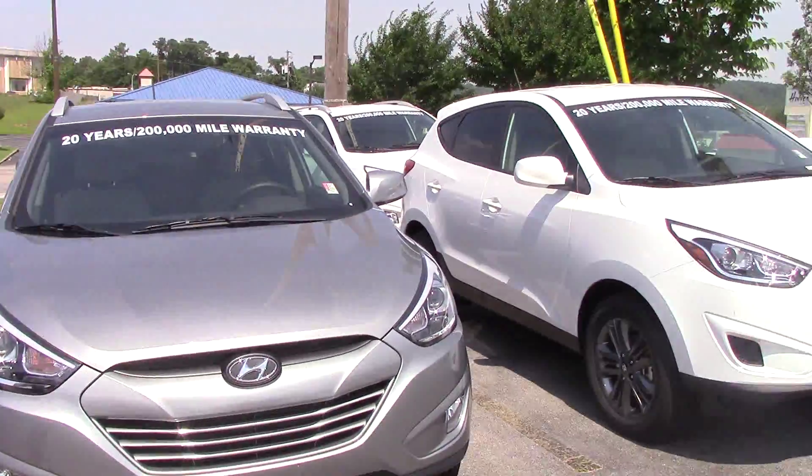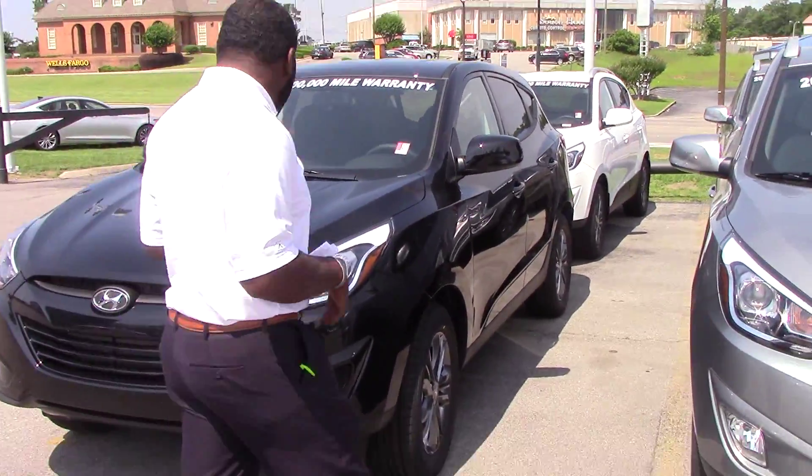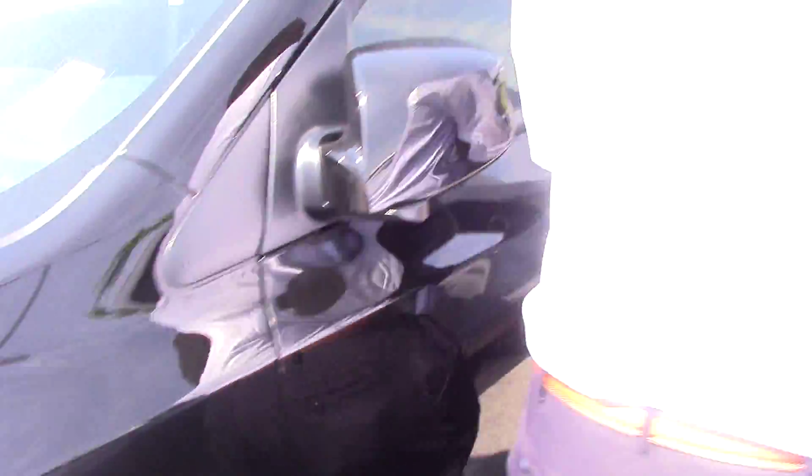Now, Mr. Larry, you didn't specify color or trim package, so I just came over to my Tucson section. I got a couple of SEs and GLSs here. I want to go ahead and grab the key for this black one. This is the GLS model, so come right inside with me.